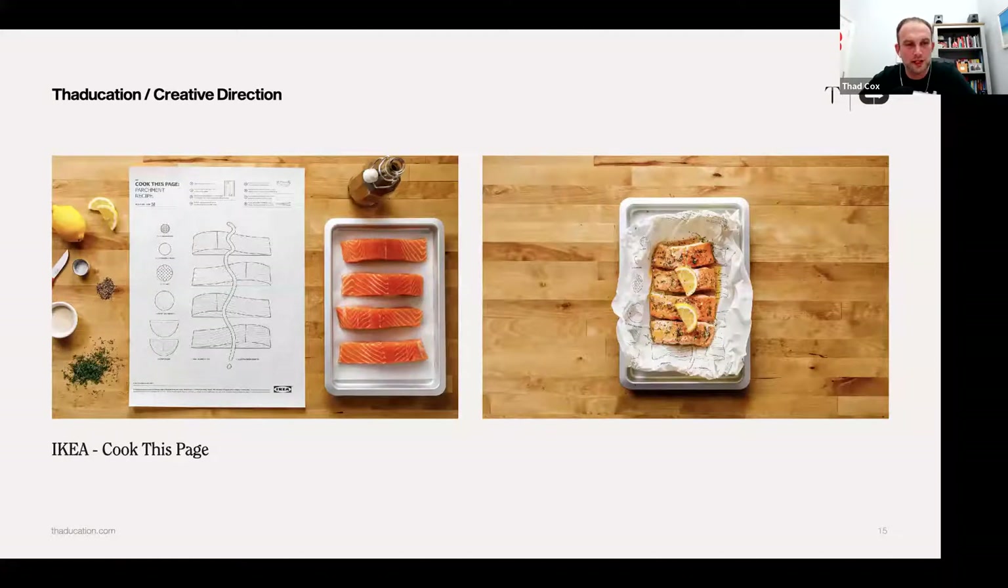This is called IKEA Cook This Page, also by Leo Burnett. This is beautiful — design, functionality, and graphic design all coming together. I love the fact they've turned the recipe into an IKEA-like flat-pack project. Everything about it is beautifully simple — even the parchment paper the instructions are on becomes the paper you cook the meal in. I like the identikit feel and the rather dry IKEA-style drawings.